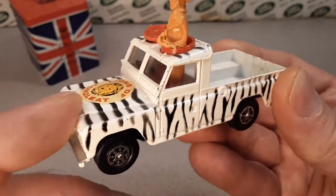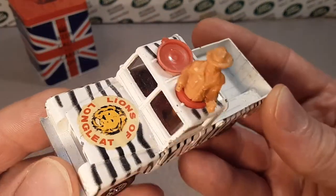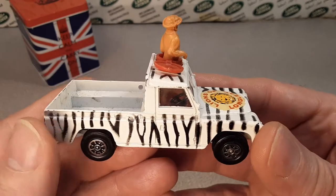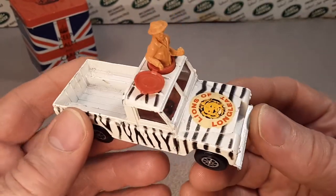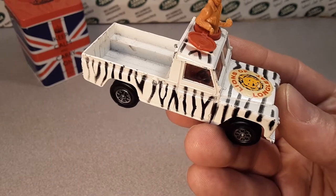I've done a whole series of these — check the playlist at the end of the video here for all the Corgis in my collection. We'll probably be visiting these again as I get more throughout the years. Right now that's a one-of-Wednesday, gift set number eight for you — the Lions of Longleat.